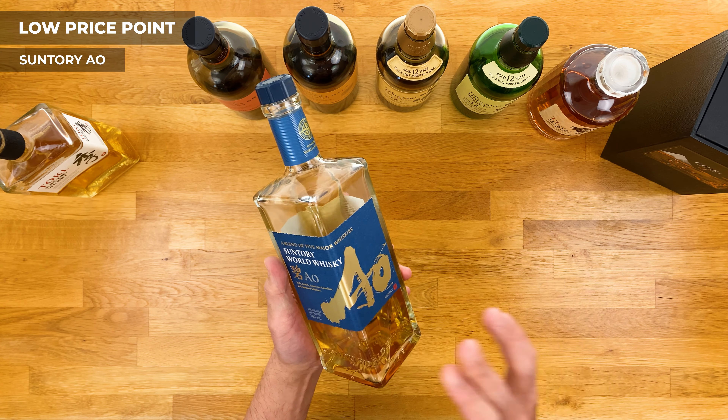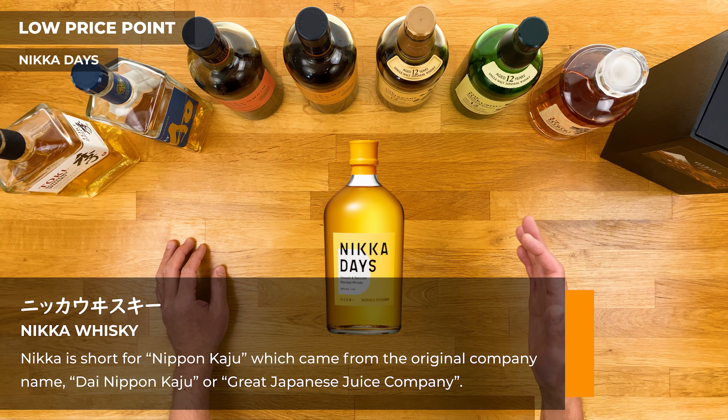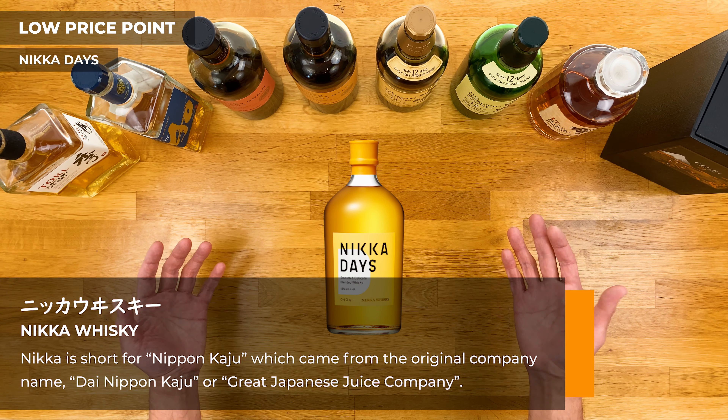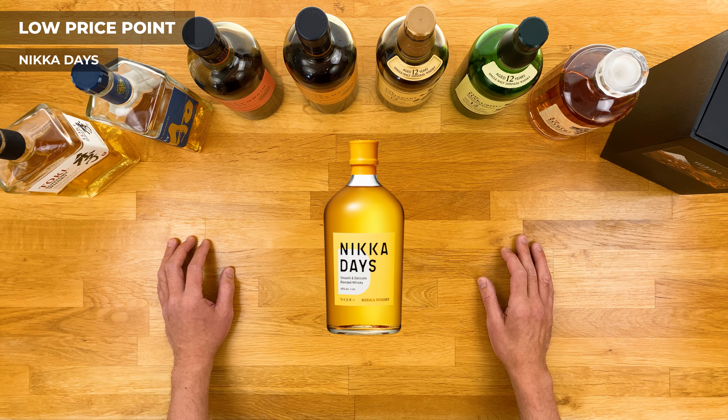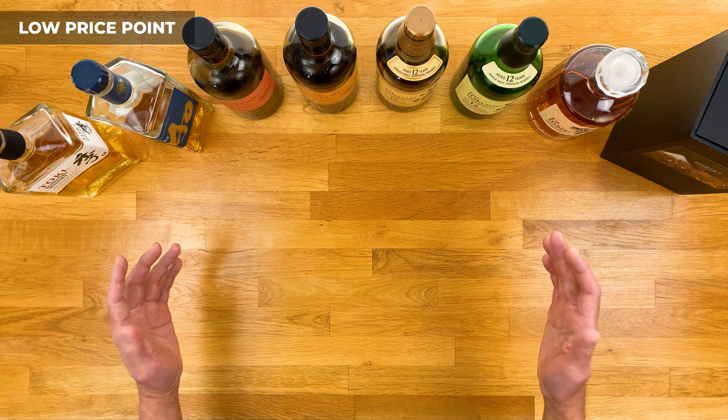This next one is also from Suntory — very unique and cool. It's called Ao, and it's actually not a pure Japanese whiskey but rather a blend from five of the world's most renowned whiskey-making regions: Scotland, Ireland, Canada, the United States, and Japan. The name Ao means blue and represents the oceans that connect those different countries. Taste-wise it's pretty mild with some fruity sweetness, a slight touch of smoke and caramel — overall a pleasant whiskey that doesn't break the bank. At around $55, it's a great choice, and the bottle looks really nice so it makes a great gift as well.